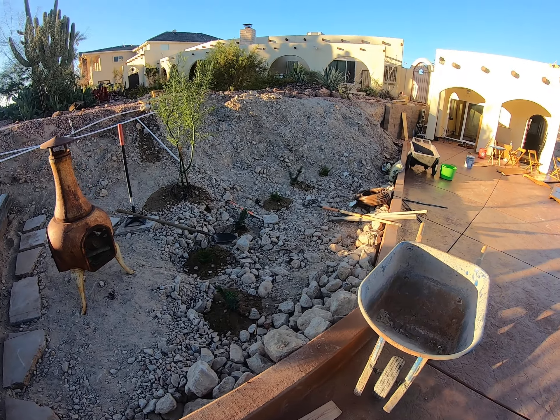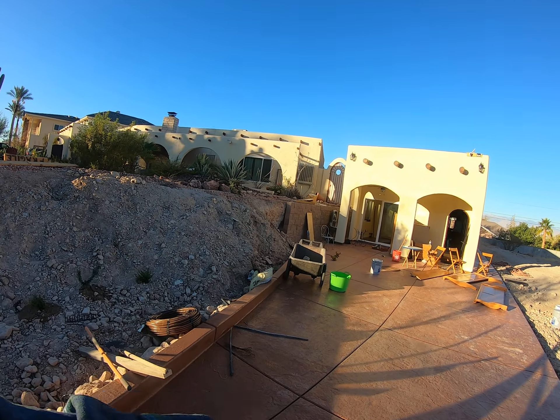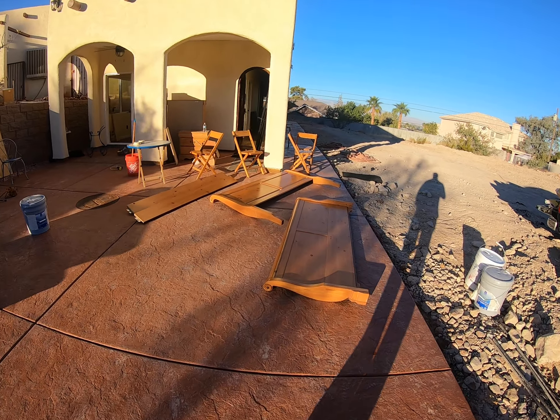I've got to finish that wall over here. I haven't quite figured out what I'm going to do with it yet. I was working on the furniture.